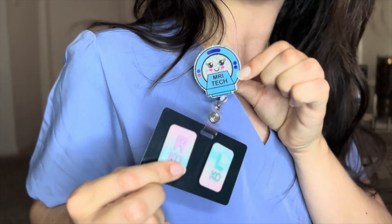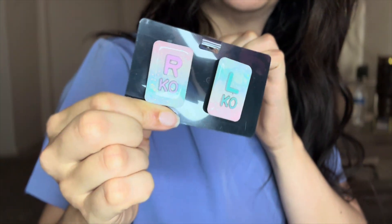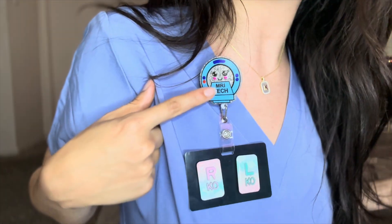We're back with another radiology video. I got my cute little scrubs on from Mandala Scrubs, and look at my little MRI badge and look at my x-ray markers. They're beautiful — it just goes with my outfit. And this is like a little MRI machine with eyelashes. We love it.